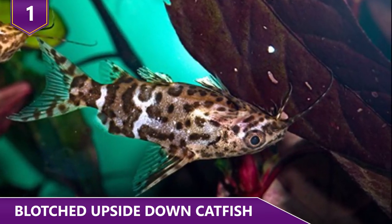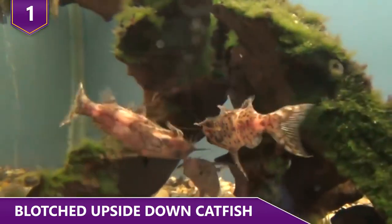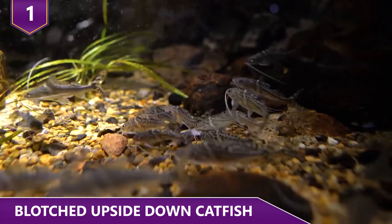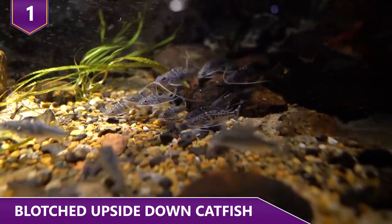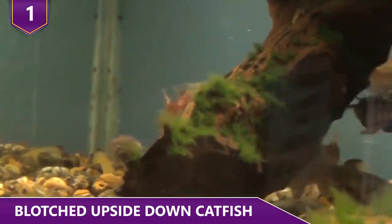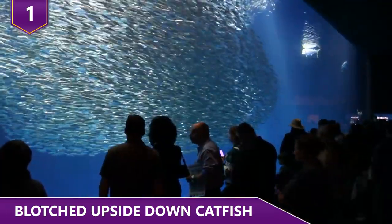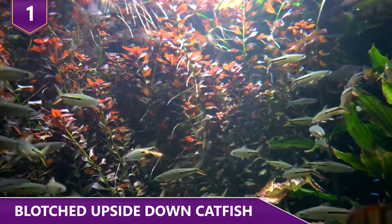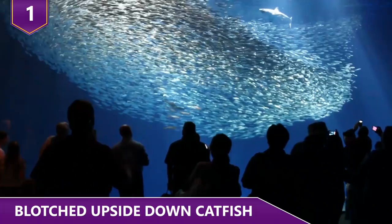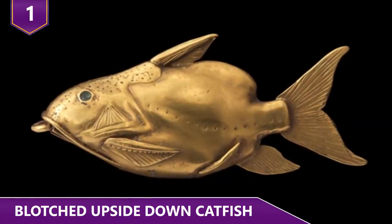Their coloration is the opposite of other fish — the underside of their body is darker, which helps camouflage them when they swim upside down. However, these unique fish sometimes swim like the rest of the fish when they graze the bottom of an aquarium. They have long been admired by humans and are a staple in many home aquariums. In fact, people have been fascinated by them for hundreds and hundreds of years, as evidenced by the fact that they've been found in ancient Egyptian art.